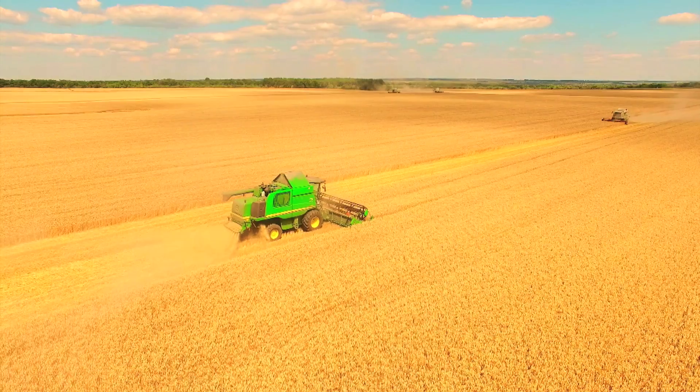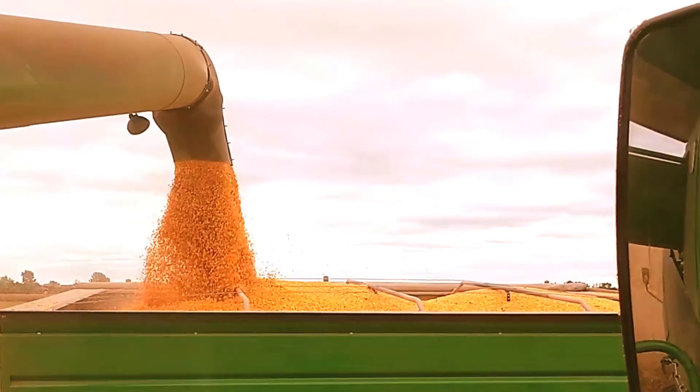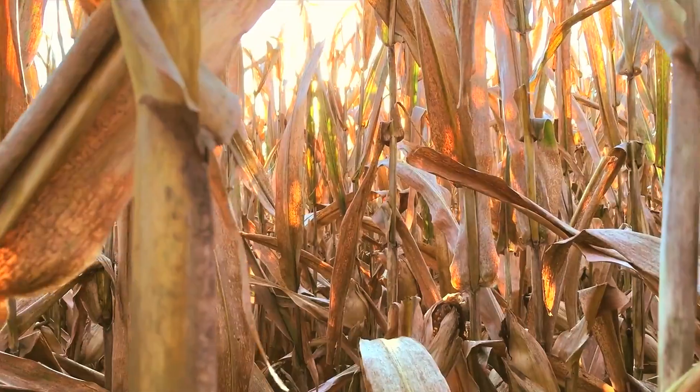We started using it when we started planting corn. It was a very easy product to use, very user-friendly in our tanks — no clogging, plugging, or residue problems in our nozzles. So overall we had a very good experience. The jugs were easy to use, mixed very well.